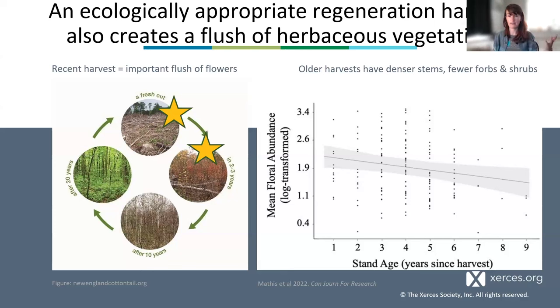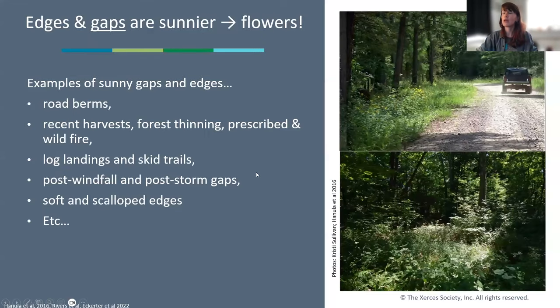This is why we need a matrix across the landscape. There are multiple areas in a forest where we want to maximize shrubby and herbaceous diversity: road berms, recent harvests, forest thinning, landings and skid trails, gaps from windfall and storms, edges, as well as harvests that bring in light-requiring trees. That's incredibly important, though there's lots of complexity — especially with high invasive pressure or the concern about roads as corridors for invasives.